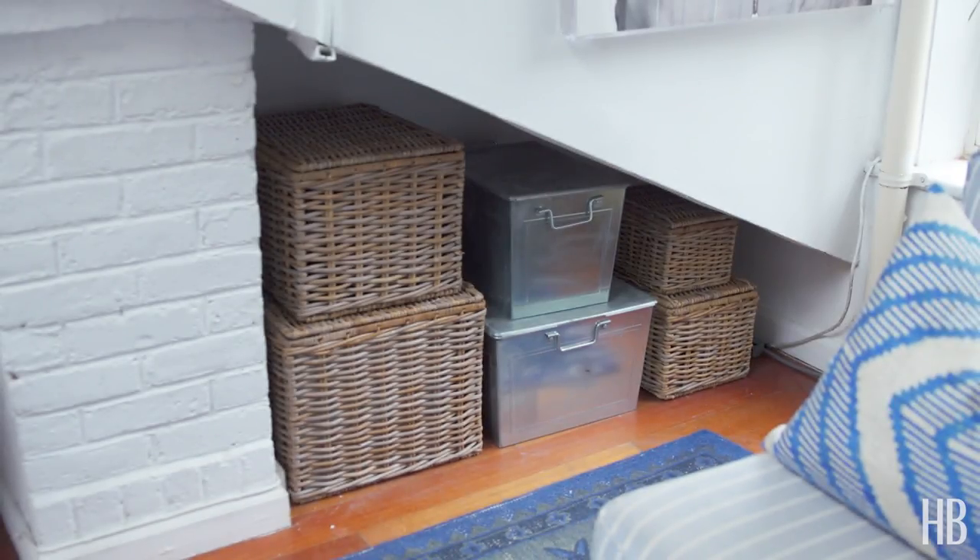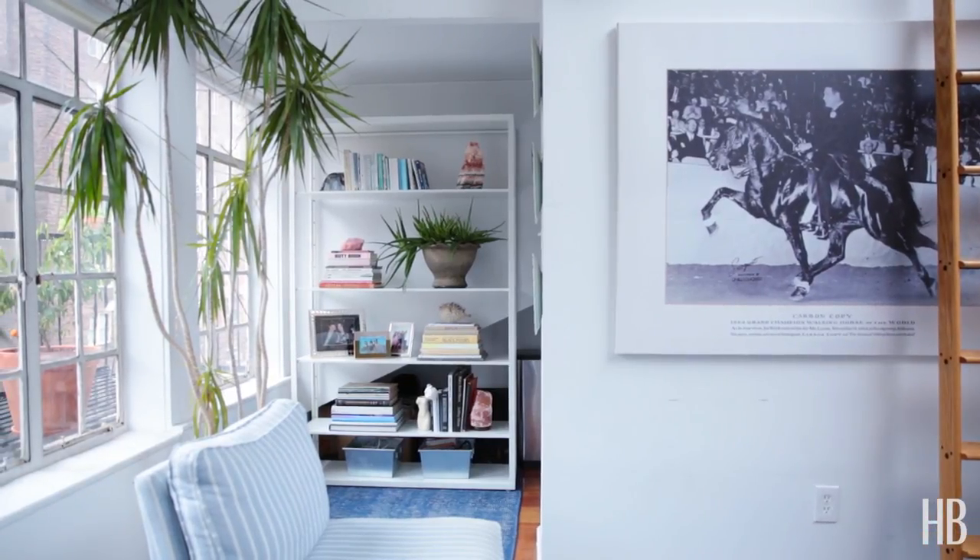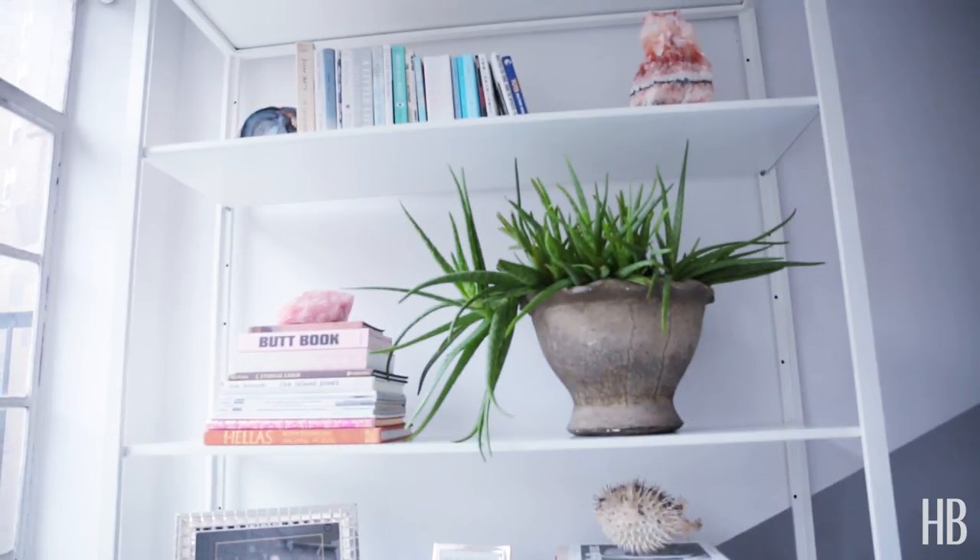I was really drawn to the idea of minimizing all the stuff that I had. I would describe my space as almost like an oasis in the city. The elements of blue and white was something that I really wanted — it felt a little bit more refreshing from the hustle and bustle of New York.